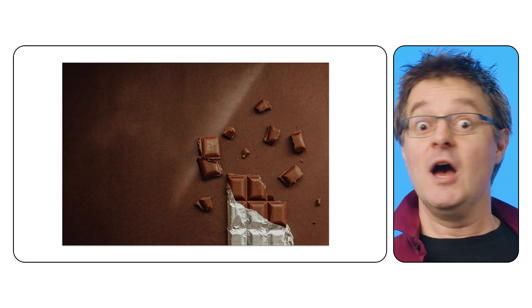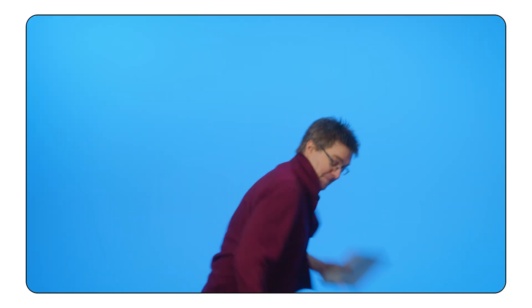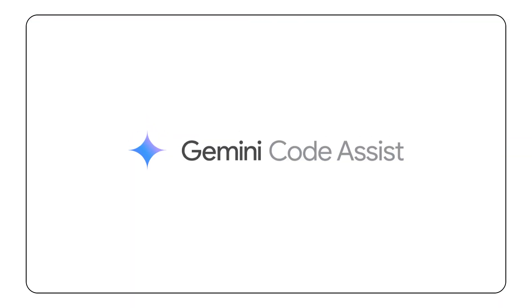I'm knee-deep in code, it's been hours, my brain is turning to mush, and my teammates want to go grab coffee. What can I do to wrap up and take a break? Let's get some help from Gemini Code Assist.